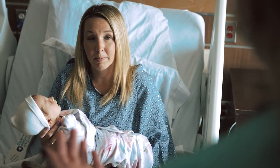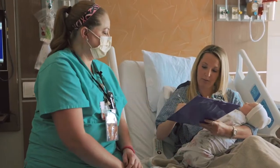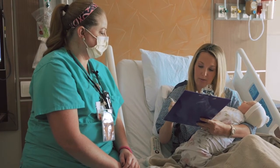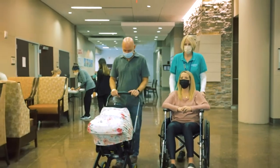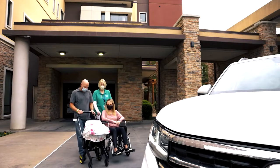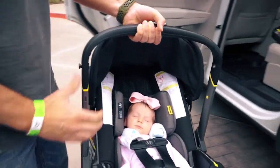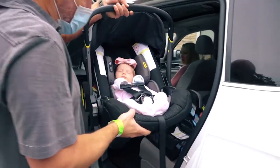On the day of discharge, a registered nurse will visit mom and baby to complete the necessary assessments. At this time, patients will also receive a mom discharge packet and a baby discharge packet. Once all the contents have been reviewed, a medical discharge order will be issued. The patient's support person will need to take all personal belongings from the facility, bring the car seat to the room, and retrieve the departure vehicle if applicable. A registered nurse will then escort mom and baby to their departure vehicle and provide them with a take-home celebration meal.